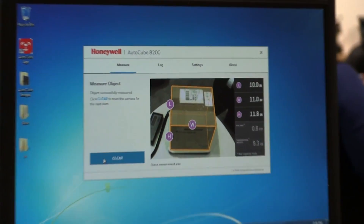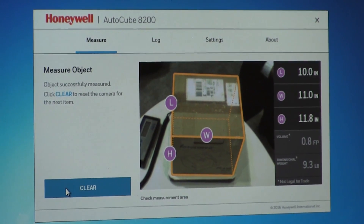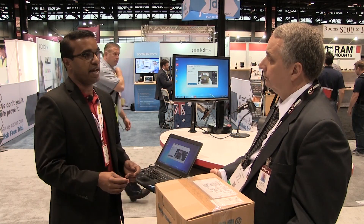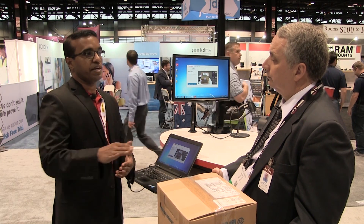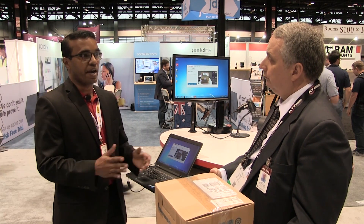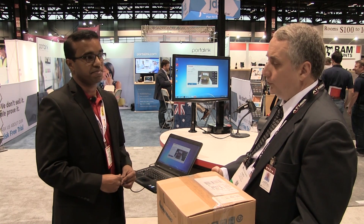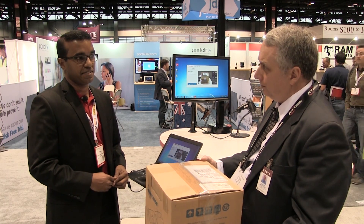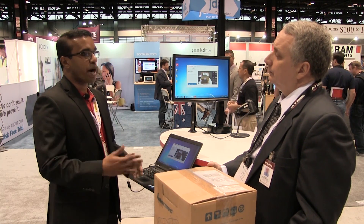That's where AutoCube plays a big role. We use 3D depth sensing technology to quickly look at a package and instantly estimate the length, width, and height. Those measurements are then transferred directly to shipping software — no errors, very high accuracy, and instant measurements.